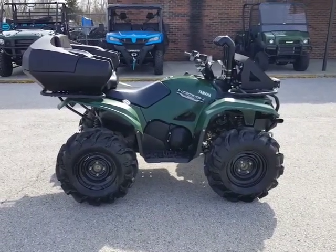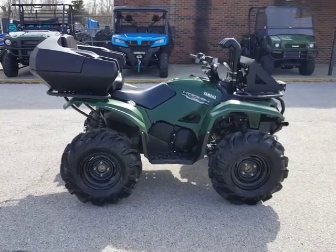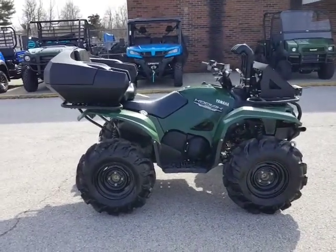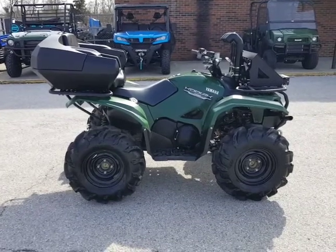Hello out there YouTubers, Roger with Gateway Cycles back with you again here from beautiful Mount Sterling. We have a beautiful day and I've got an absolutely awesome machine I want to show you guys. This is a 2016 Yamaha Kodiak 700 and this thing is loaded for bear.